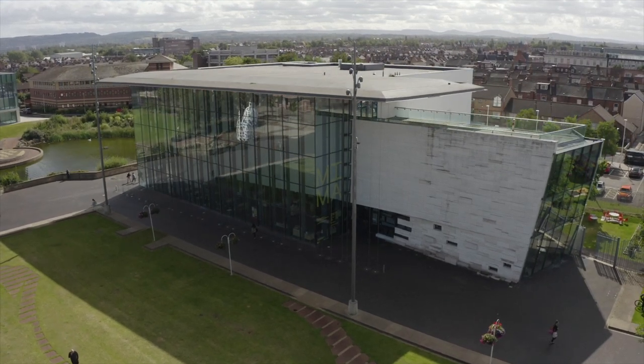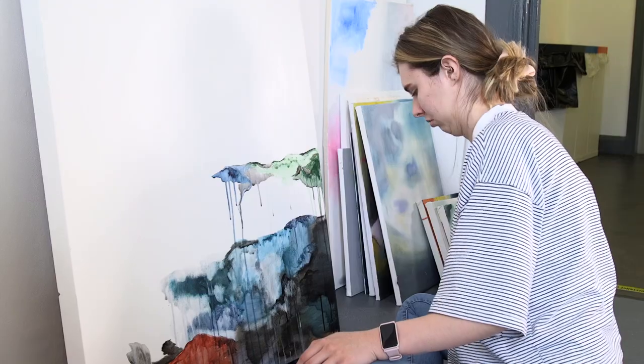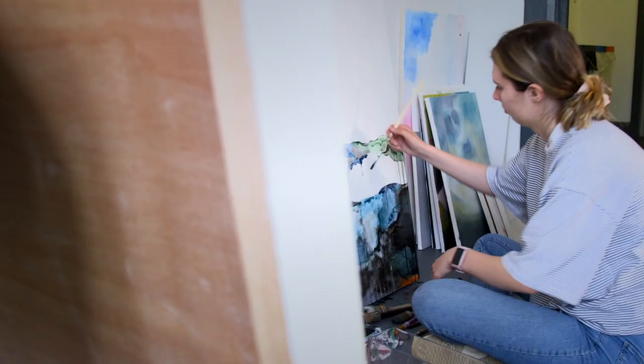Studying the Fine Art course here at the Mima School of Art and Design is a fantastic opportunity to understand the making, the development, the presentation of art practice in a working museum. It's also a great opportunity to work with leading professionals in the sector and really push your creative practices to the edge of your own abilities.